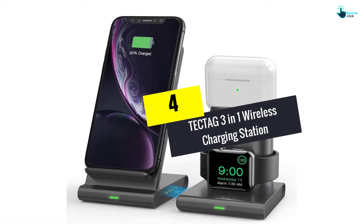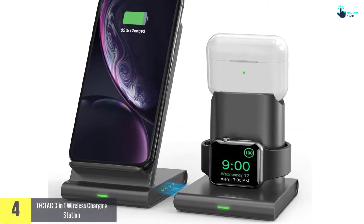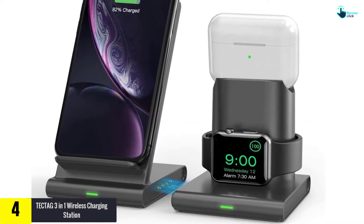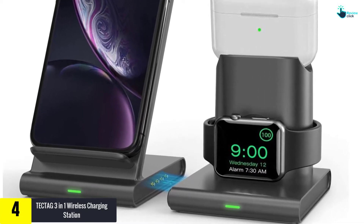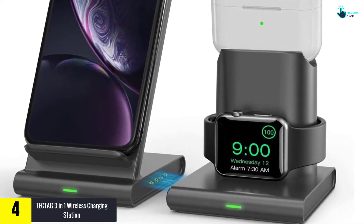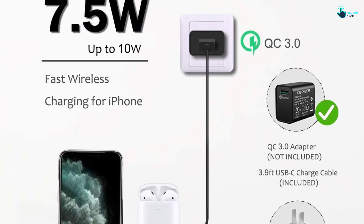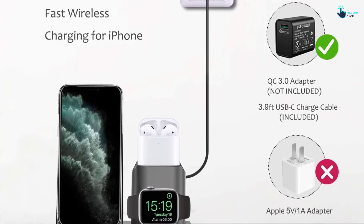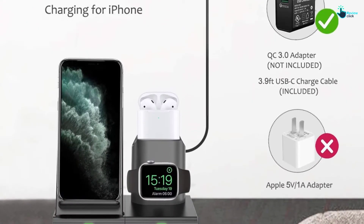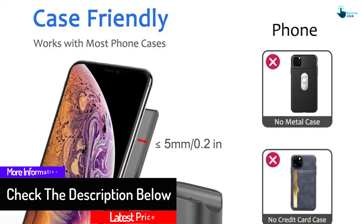Moving on at number 4, we have the TECTA-G3-in-1 wireless charging station. Providing better convenience, this one ensures hassle-free installation. The product comes with wide compatibility and features anti-slip silicon wafers. Furthermore, the wireless charging stand is available in a versatile design and can also be used for Qi-enabled Android cell phones. It delivers exceptional performance with a power of 10 watts.